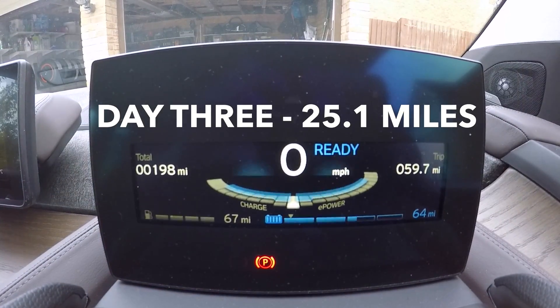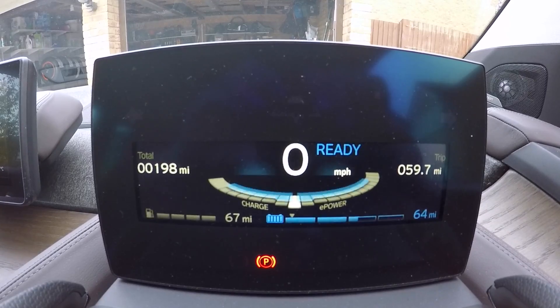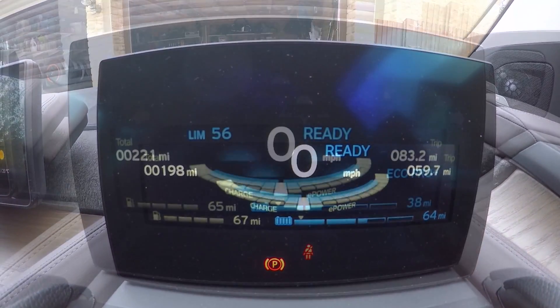Here we are on day three's driving. We've done 25 miles today, bringing the trip up to nearly 60 miles so far, and the estimated range on battery has now gone up just a touch more to 64 miles.